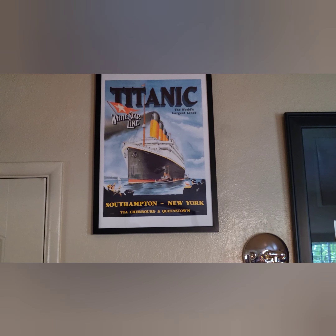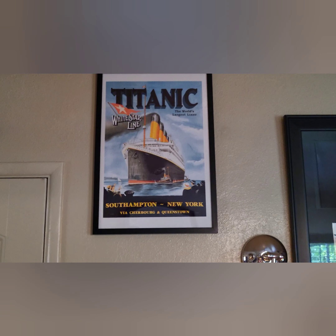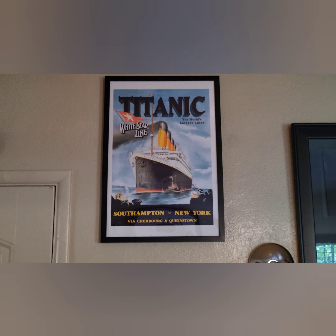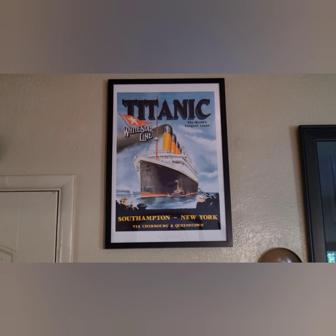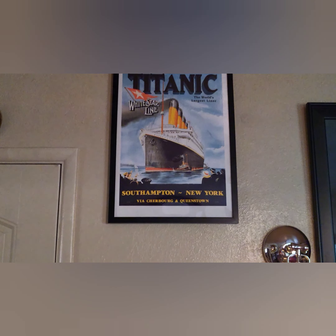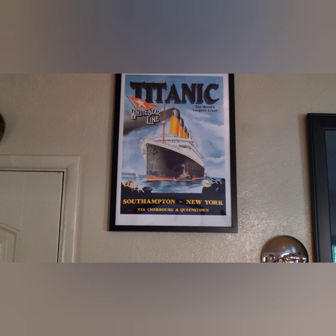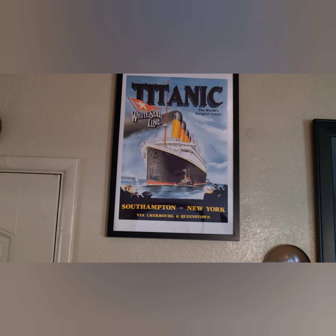Here are the completed ad posters — and they're framed. I think they came out quite nice. I just wanted to share. They're in my bedroom here.